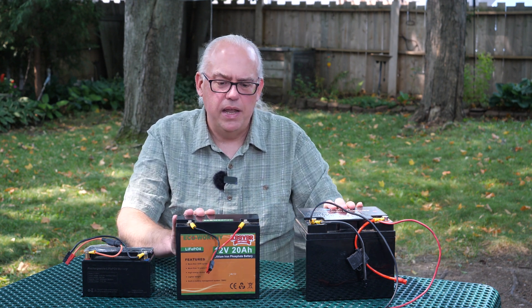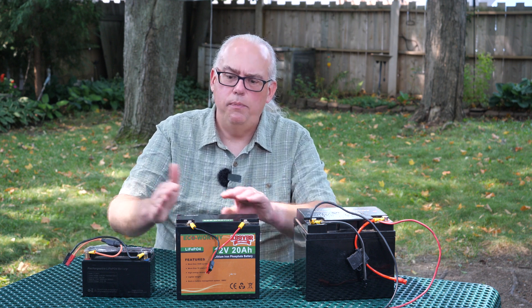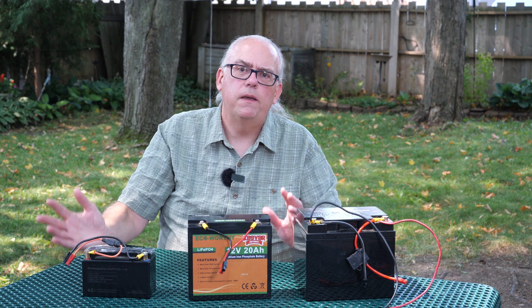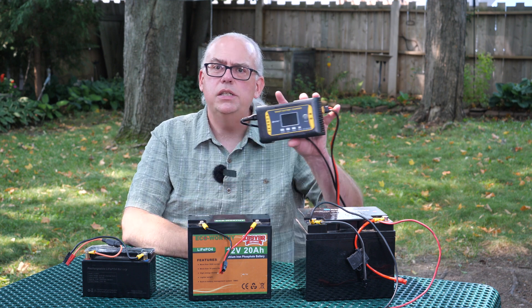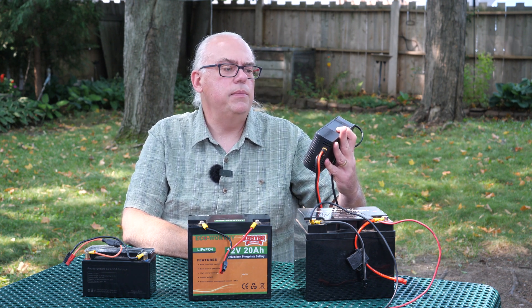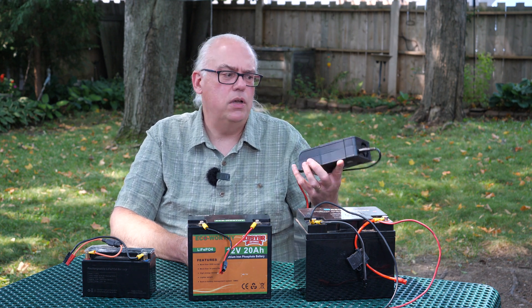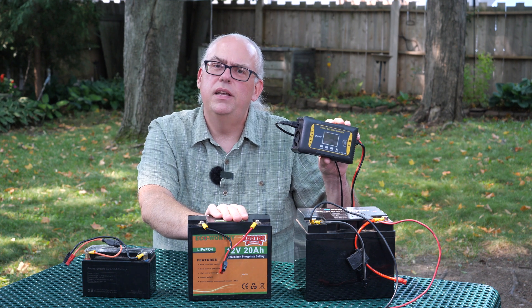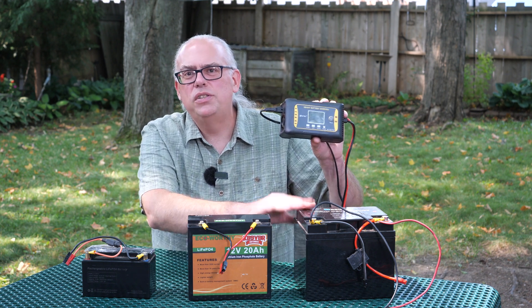Depending on how long I want to activate and for what purposes, I'll pick a battery with a capacity that meets my needs so I don't have to worry about recharging during that activation period. When it comes to charging, what I'm using is just an inexpensive smart battery charger — it's a 10 amp charger that handles lithium iron phosphate batteries and also has a repair mode if your battery runs into problems. I've had this charger for maybe six months now. Usually I can charge the small battery in about an hour and a half, while the larger one will probably take about four or five hours to fully charge if it's been depleted.